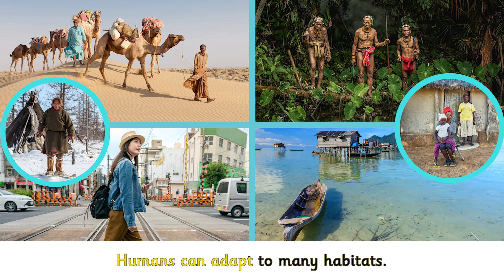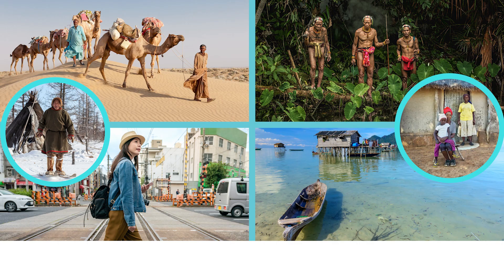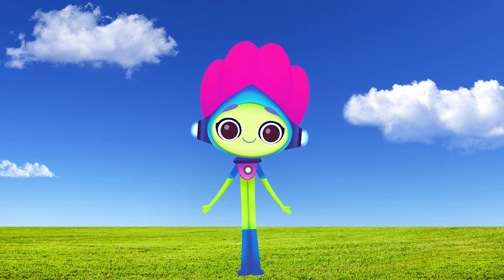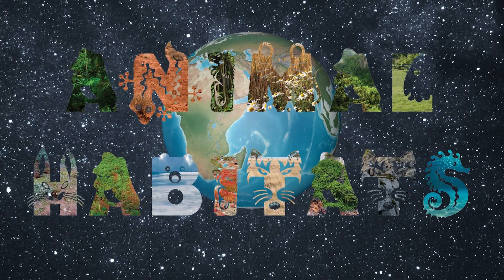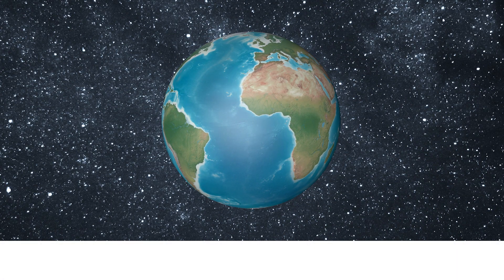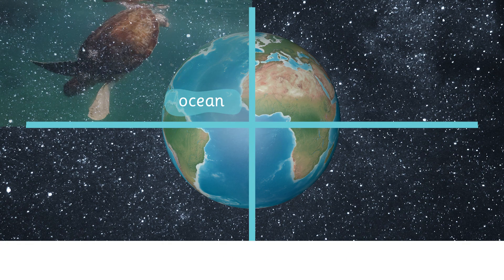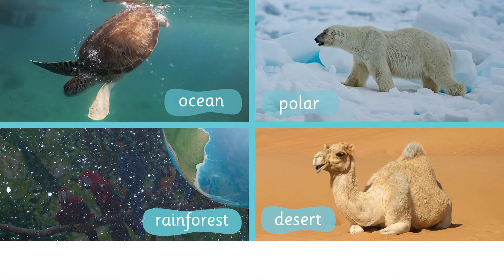Humans can adapt to many habitats. What kind of habitat do you live in? Now it's your turn to read. Ocean. Polar. Desert. Rainforest.